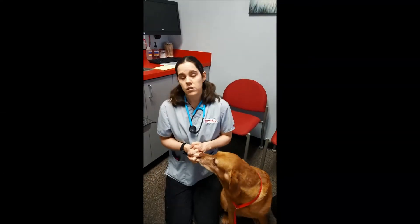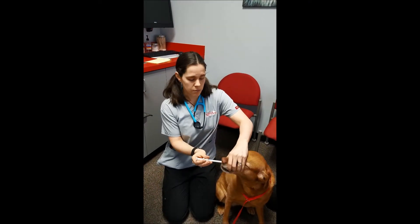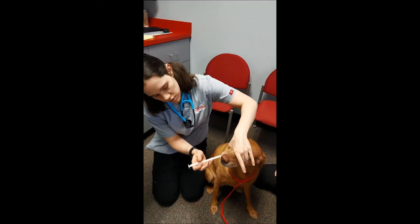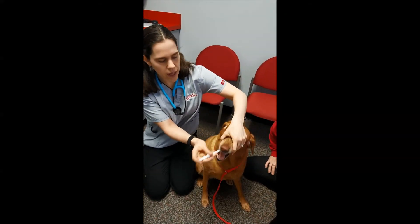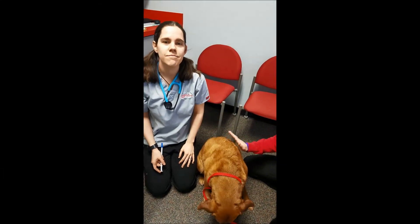So those are a couple of options. If you have liquid medication it's much like this — you just kind of stick it in the side of the mouth and put it in there and they're done. Good girl.